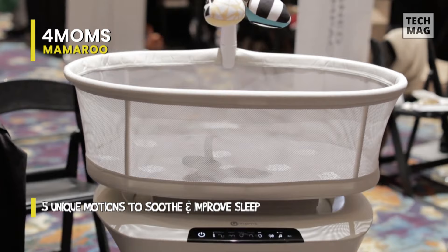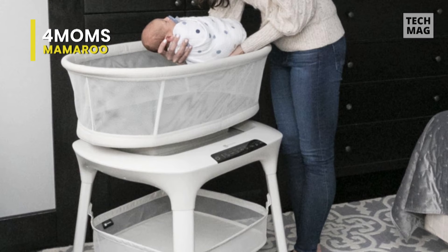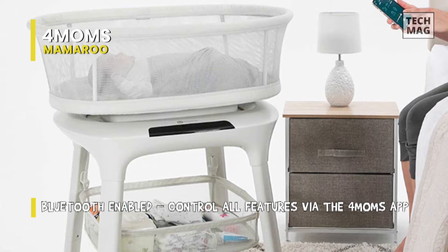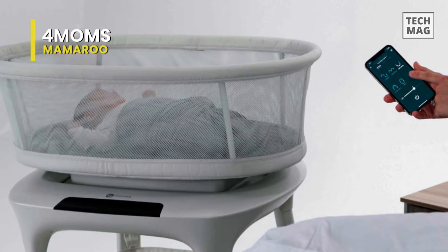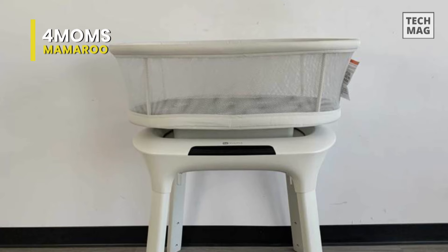You can also play one of four white noise options: rain, ocean, fan, and shh. You can easily control all features via the 4Moms app on a compatible smart device. The 4Moms app also features a timer that can help establish a bedtime routine and improve sleep. The Mamaroo Sleep Bassinet provides a firm, flat sleep surface that follows the AAP's safe sleep guidelines. Features such as height adjustment for optimal visibility and accessibility, and mesh sides, create a safe sleep environment and give you peace of mind so that you and your baby can sleep soundly.